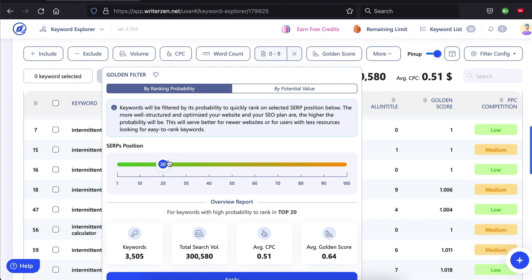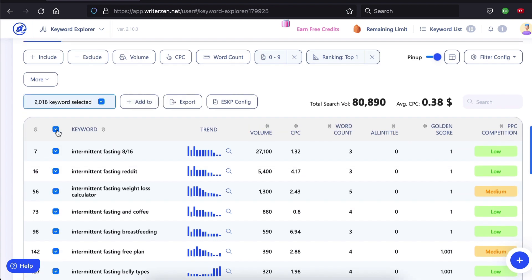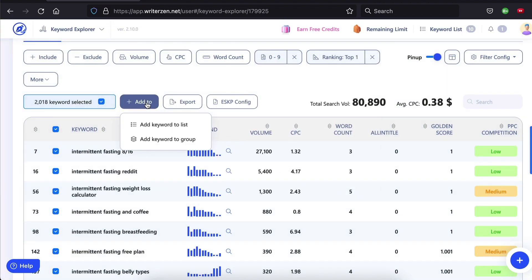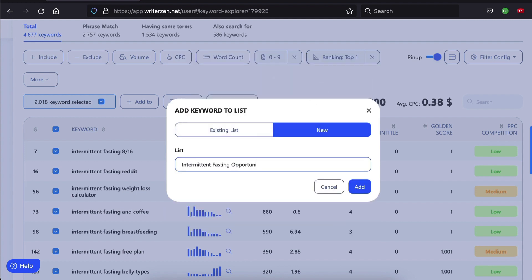There is a lot more cool stuff in this dashboard like insights, which helps you group keywords into a specific mindset with more filtering options like propositions and comparisons, and the clustering function for the more savvy SEOs. To keep things simple, let me show you how to use the golden filter in practical terms. Rank by probability, set the slider to one and hit apply — these are the low-hanging fruit or opportunity zone keywords. Select all and export to an Excel sheet, or add to a keyword list that you can then import into your document in the final step. I'm going to add it to a new list called intermittent fasting opportunity zone keywords. Click add and you're done — now you have over 400 easy-to-rank-for keywords to target.